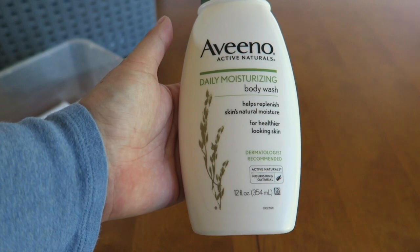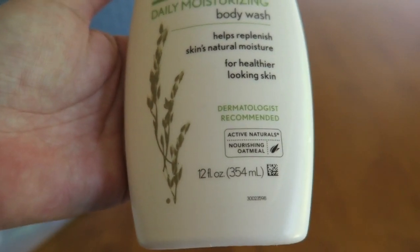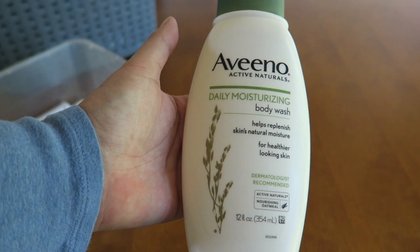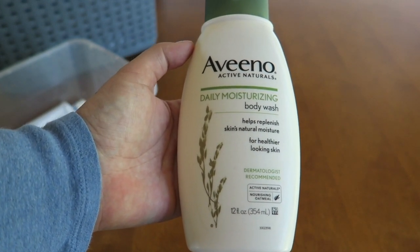Aveeno Daily Moisture Body Wash — this one is in the nourishing oatmeal scent and it smells like an oatmeal cookie. So imagine putting a fresh-baked oatmeal cookie all over yourself as a body wash in the shower. This is an amazing product — I absolutely love it.